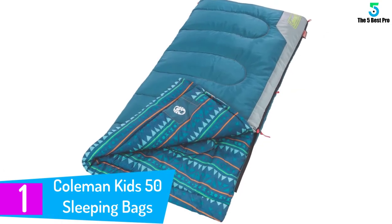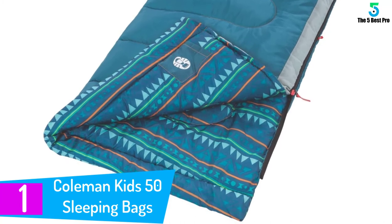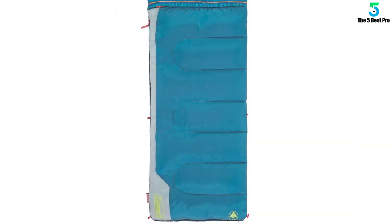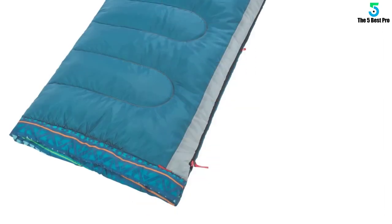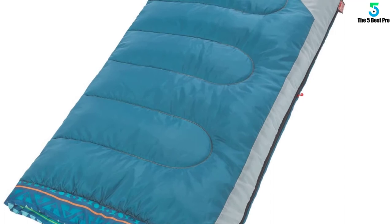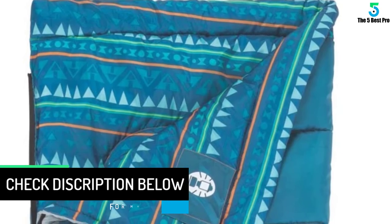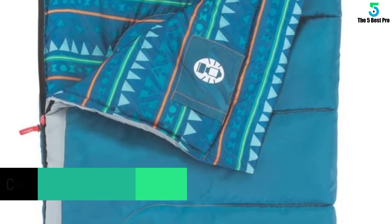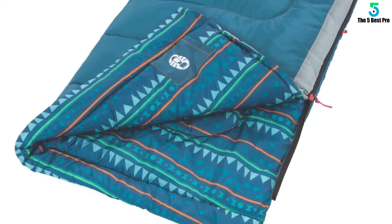Finally at number 1: the Coleman Kids 50 Sleeping Bag. Coleman again finds its way back to our list. Perfect for children up to 5 feet of height, this product assures cozy conditions for your little one to sleep in. It makes use of a special comfort cuff and thermotech insulation technology, so it can easily retain warmth and keep your child relaxed and comfortable. This sleeping bag is also completely machine washable — just wash it and hang it to dry. It boasts a glow in the dark design to keep your child excited and stress-free while sleeping. The sleeping bag also comes with a special interior tuck pocket, perfect for keeping phones and flashlights.